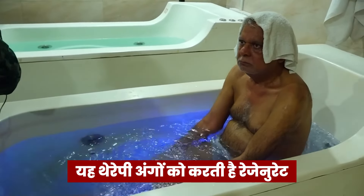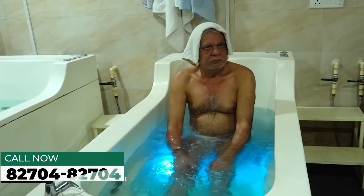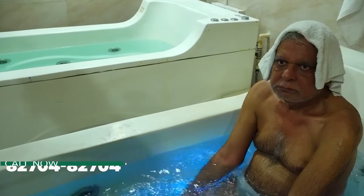In the body, there are many proteins. In our body, the cell building is a protein. If we sit in the cold water, there is a cold shock protein. If we sit in warm water, there is a heat shock protein.